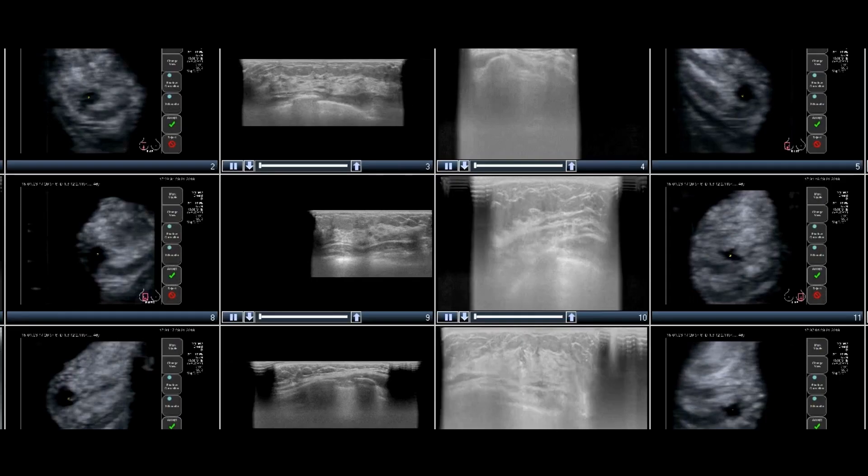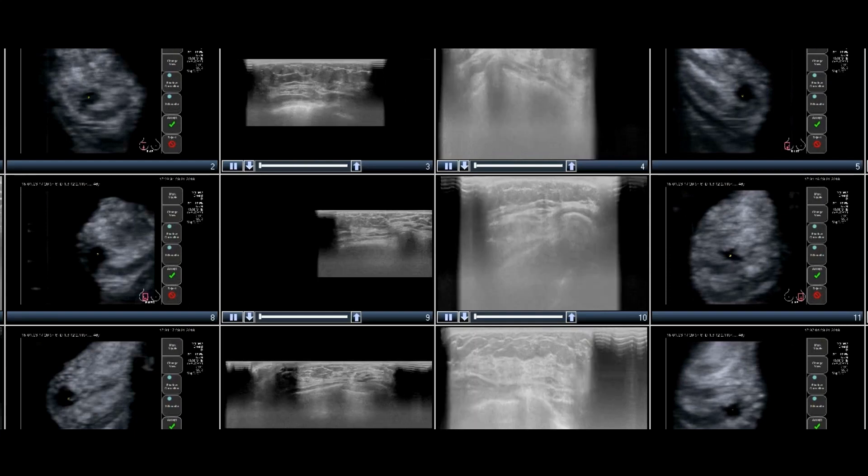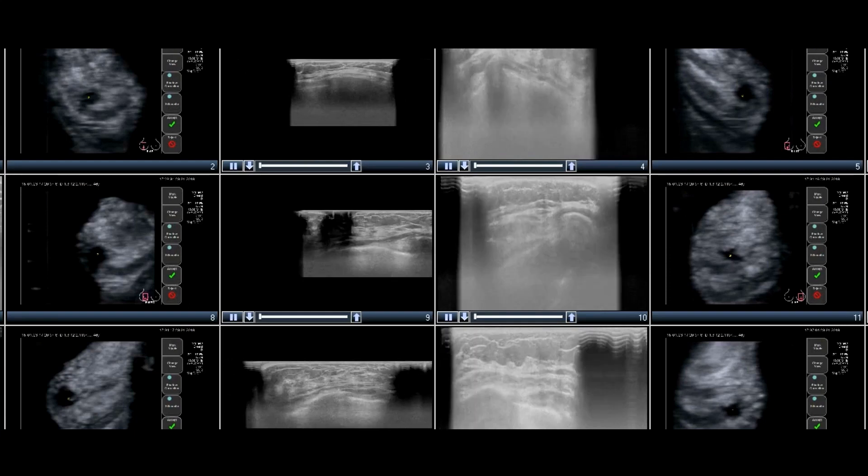If we find something abnormal on imaging or your scans, we need to find out exactly what it is. The majority of the time we can tell from the clinical examination and also by looking at the scans whether something is worrying or not. However, the proof is in the pudding — the only way we can, with 100% certainty, know what we are dealing with is by taking a tissue sample, and this is what a biopsy does.